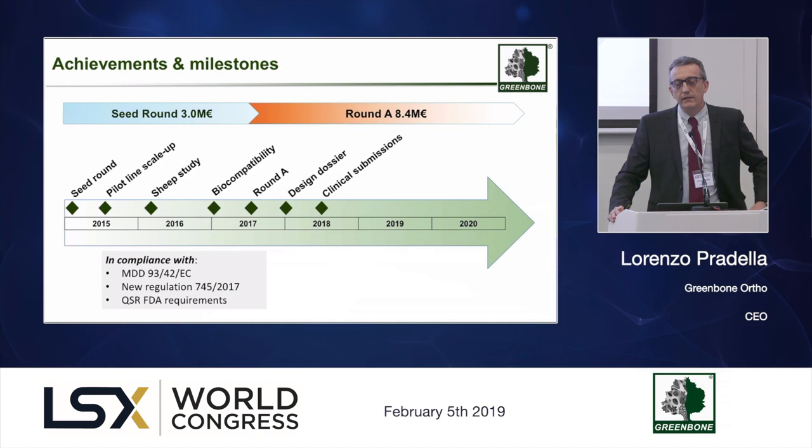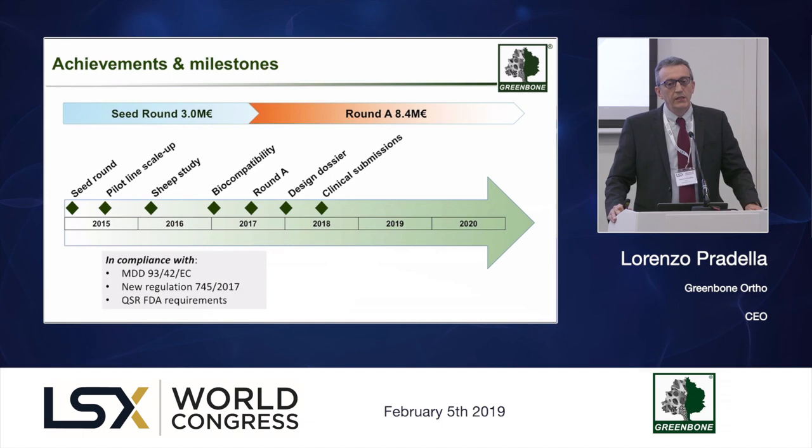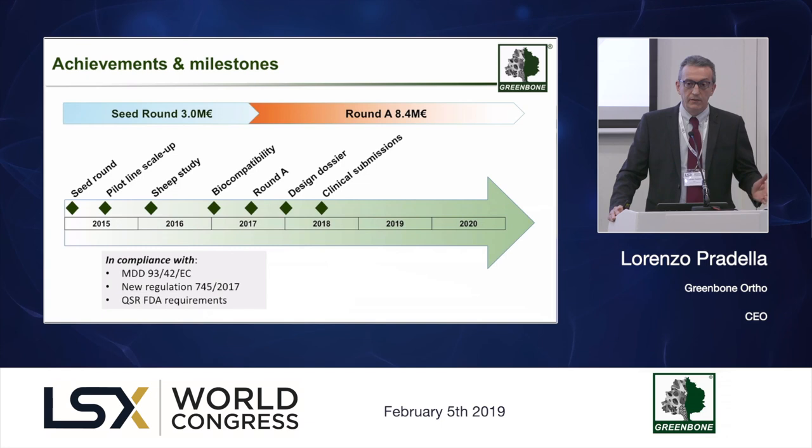We had a second round of 8.4 million mid-2017, when we completed the largest study in large animals — specifically in sheep — and then moved to completion of the regulatory path and the technical file. We have submitted mid-January for the CE mark and are in the process of submitting in one to two months maximum for the 510k in the US through our advisors.